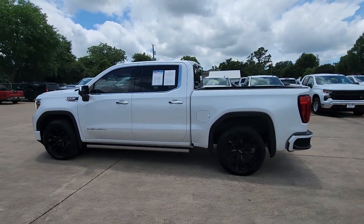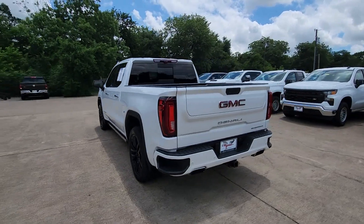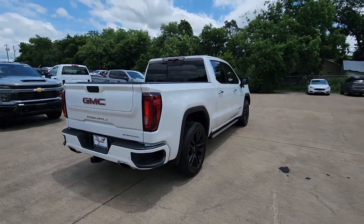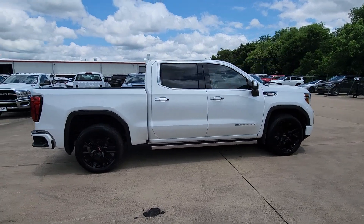You just found the 2021 GMC Sierra. With less than 60,000 miles on the odometer, this vehicle provides excellent value. Take every journey in stride in this capable, well-equipped Sierra.